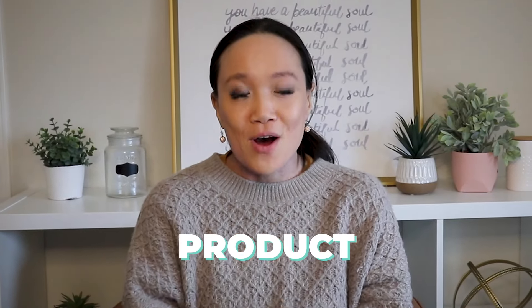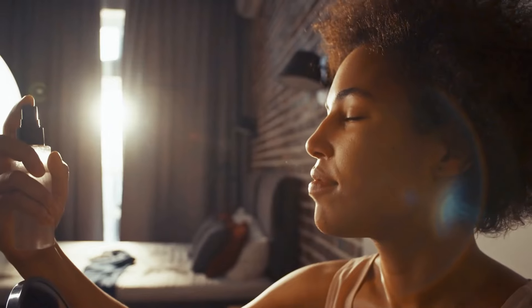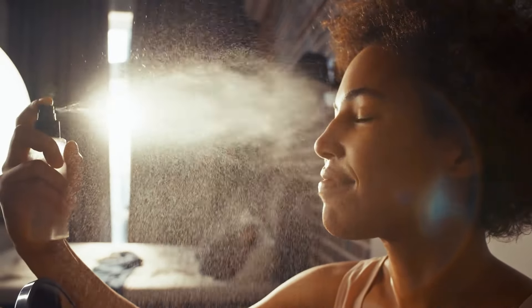Do you want to know one product that is incredibly cheap yet effective in helping you to reduce skin flares? If so, I'm going to share it with you today.